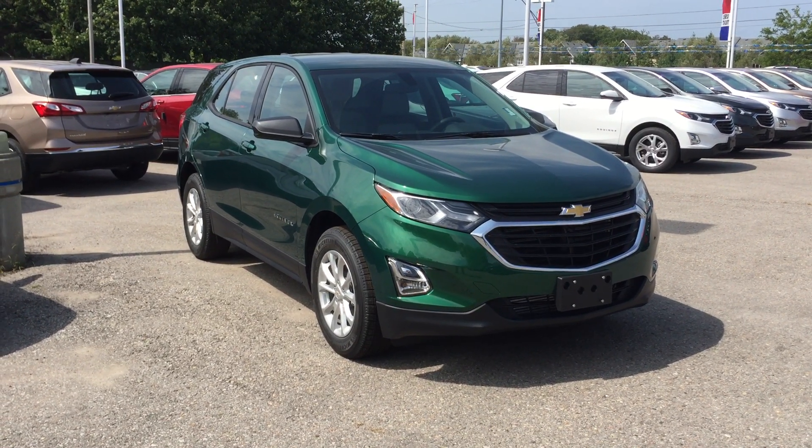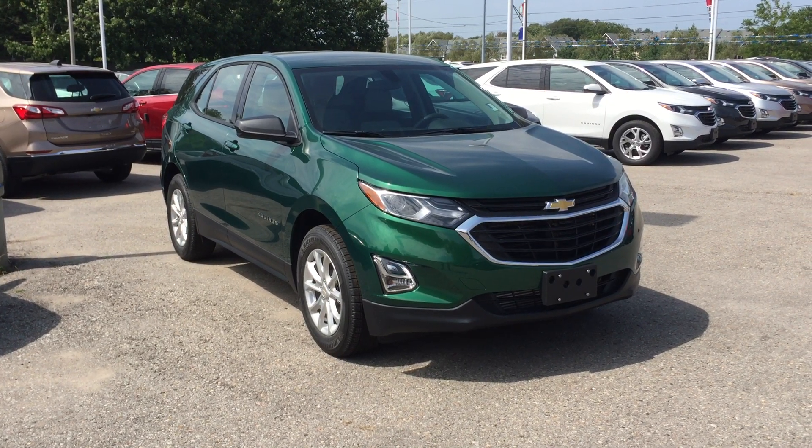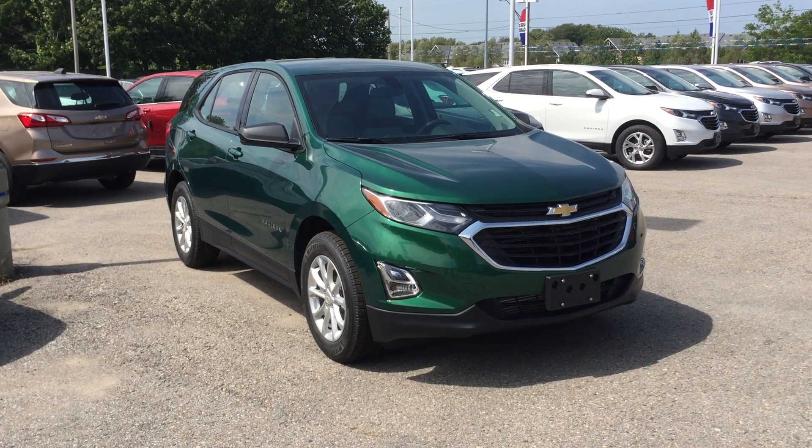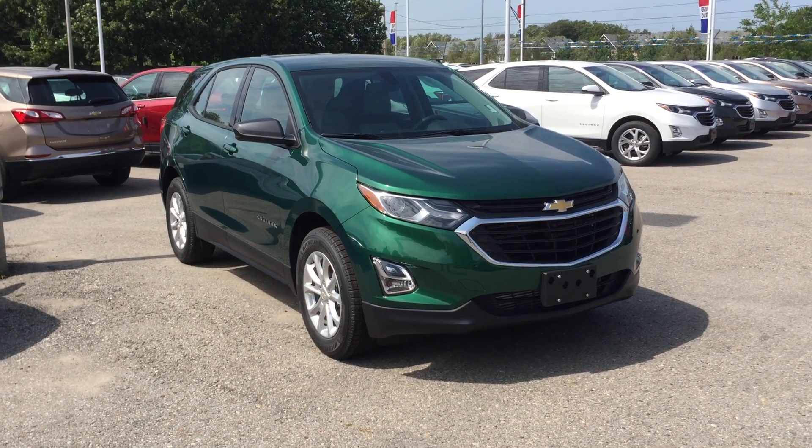Looking at this gorgeous Ivy Metallic 2018 Equinox LS 1.5 Turbo front wheel drive. Under the hood you do have that 1.5 liter inline four turbo engine, six speed automatic transmission.